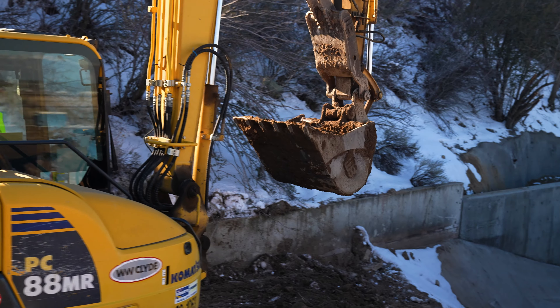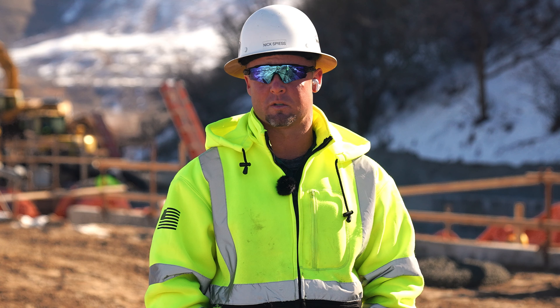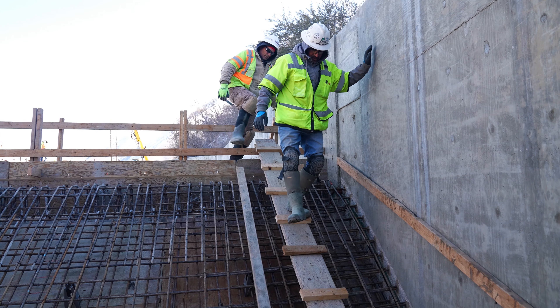Once you have the structure demoed, we had to prep all the subgrade and get the whole area staged in order to begin our reconstruction process.